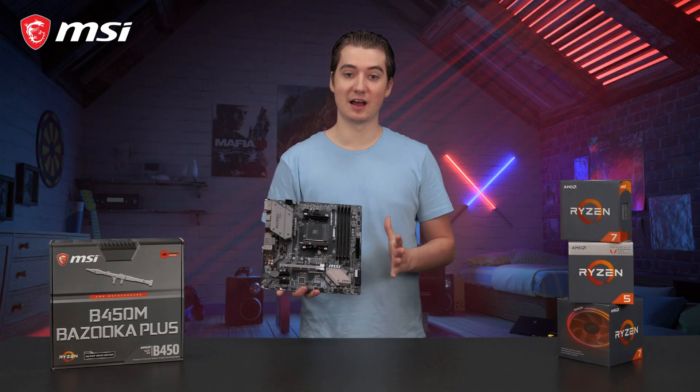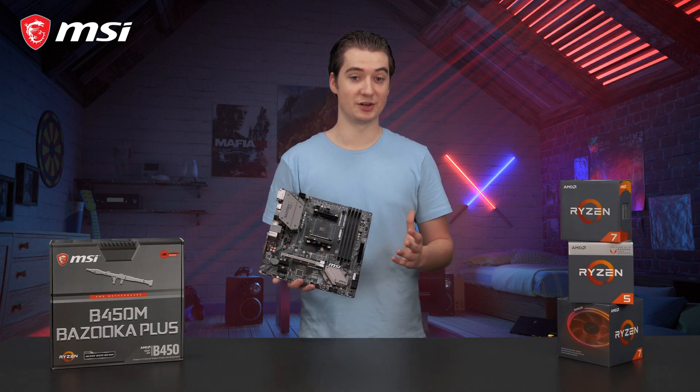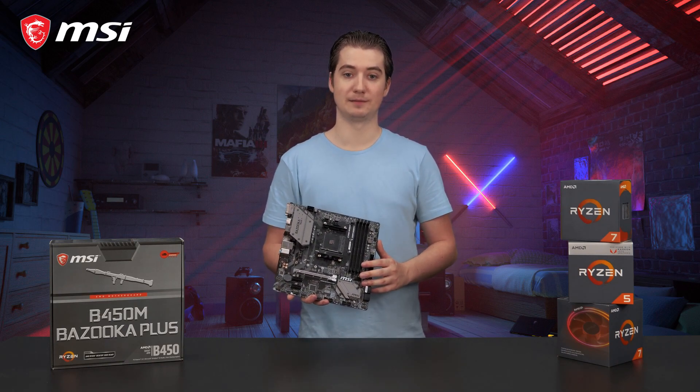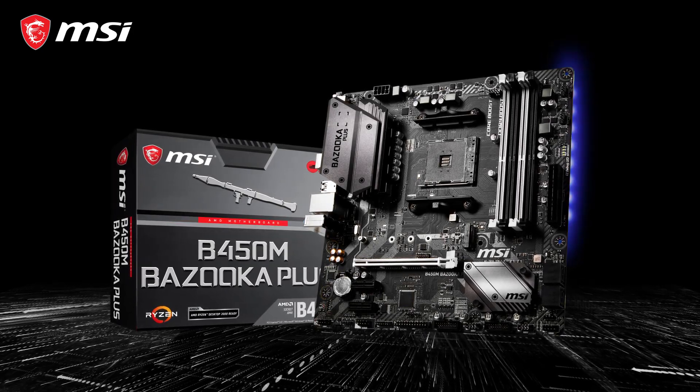To learn more about everything the MSI B450M Bazooka Plus has to offer, make sure to visit the product page on our website.